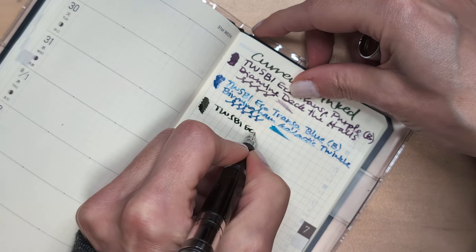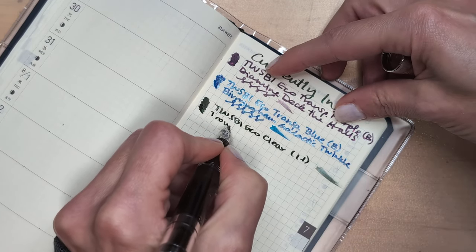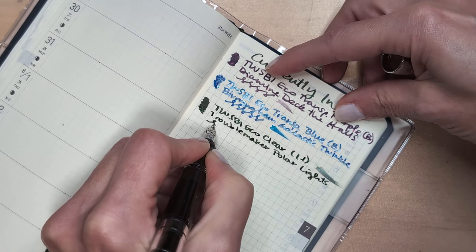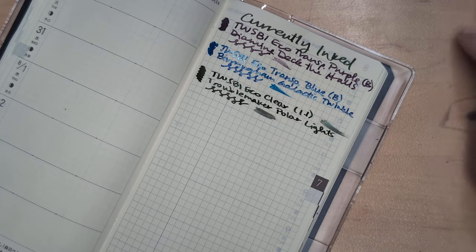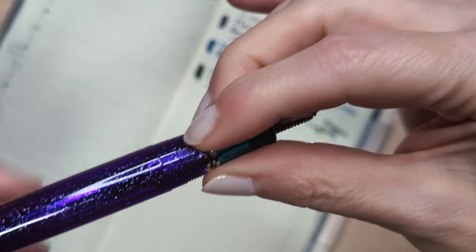TWSBI Eco Clear 1.1, and the ink is Troublemaker PolarLite. I questioned whether that was the name of the ink, but it is. A bunch of people have been posting photos of stuff they got from the DC pen show, which of course makes one look forward to the pen show they're going to soon. I don't think it's quite full — that's pretty full still.